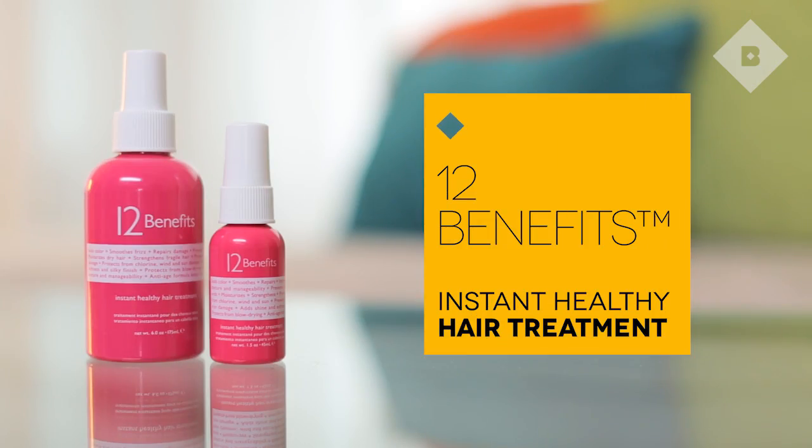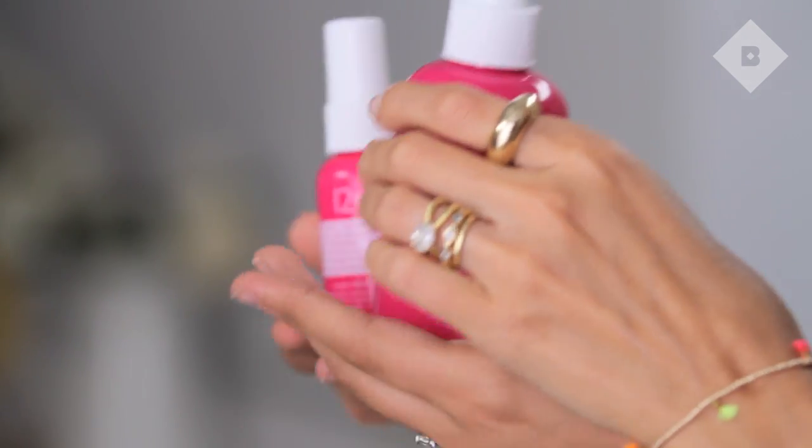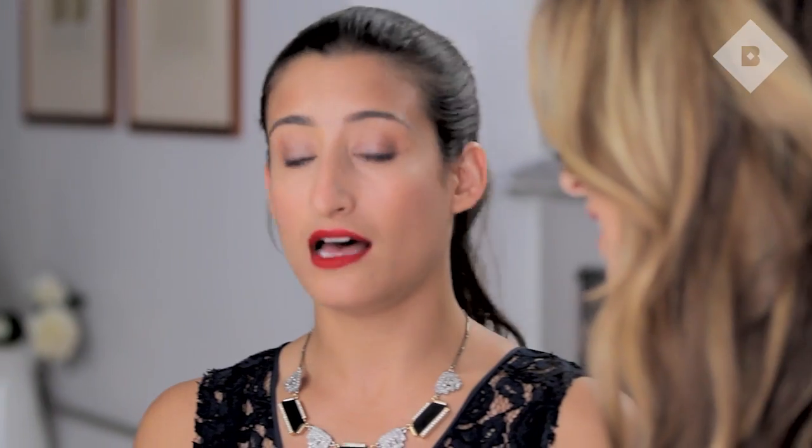This product is also game-changing. It's called 12 Benefits because it does 12 amazing things for your hair. It softens, it detangles, it defrizzes, and it smells amazing.